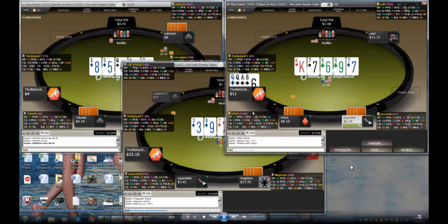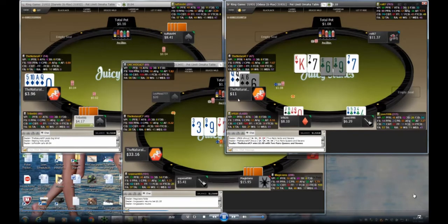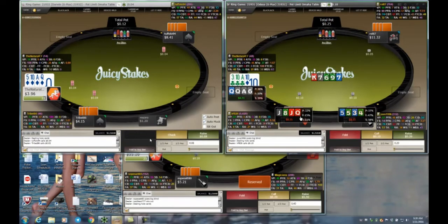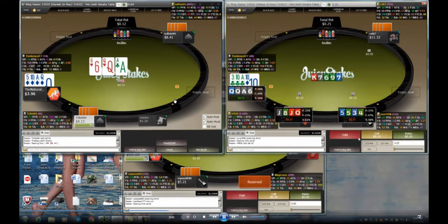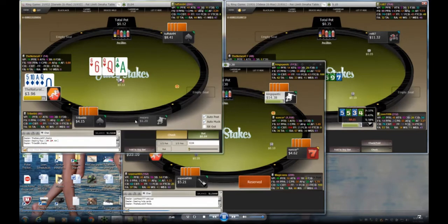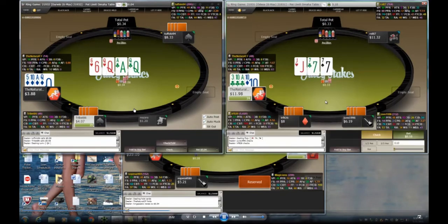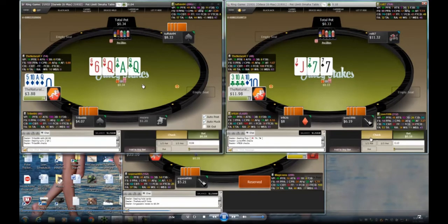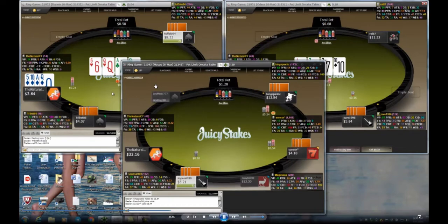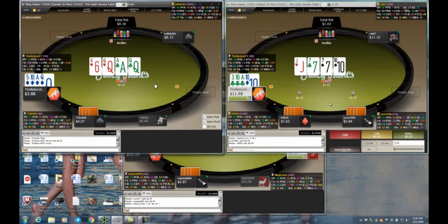On table two I just have the pair of queens and can't do anything without hitting a set. There's now a possible made straight with five-eight or eight-ten, so a set might not even be good. I just check-fold. My pair of queens was actually good though — I win that hand. On table one I probably complete, I do have a suited ace, but I guess I fold since the player is very likely to raise at 40% raise frequency.